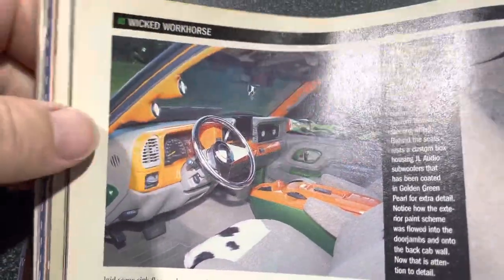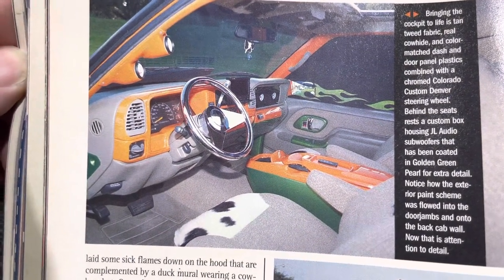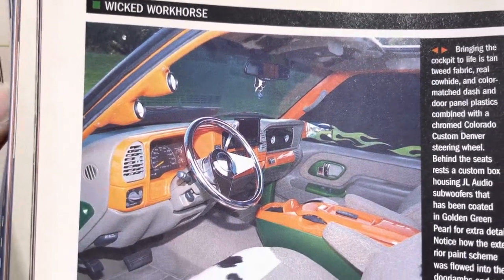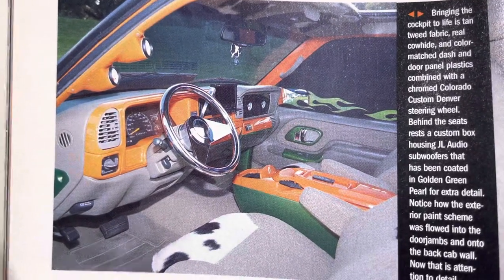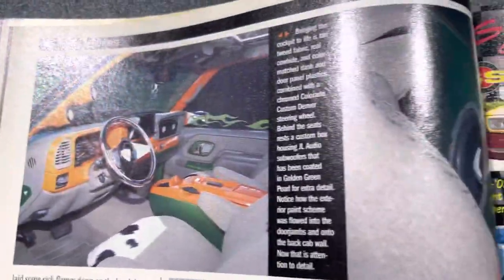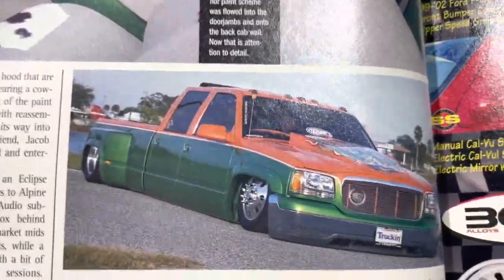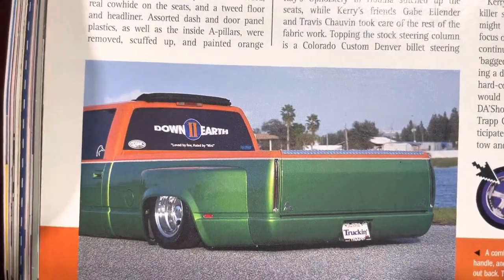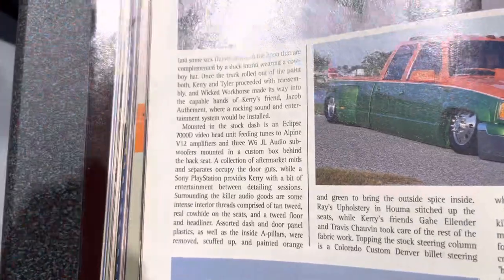He always changed things up, as we talked about when he was on the podcast. You can see what I believe is a Colorado Custom steering wheel. He's got the pods — those were super popular. Not only does he have the pods, but if you look at the driver's side in the airbag area, he's got the Escalade door handles. There's the center console, two-toned. And behind the rear seat you can see the stereo. There's that front three-quarter shot and the rear.